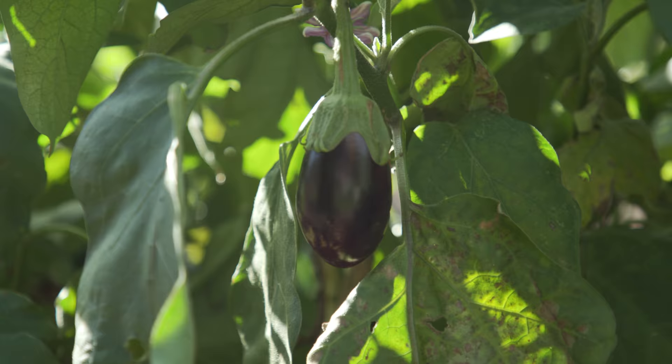There is a lot of science involved in kitchen gardening. We are in a changing climate, so it is going to change what we can grow, and some of our staples are going to have to change.